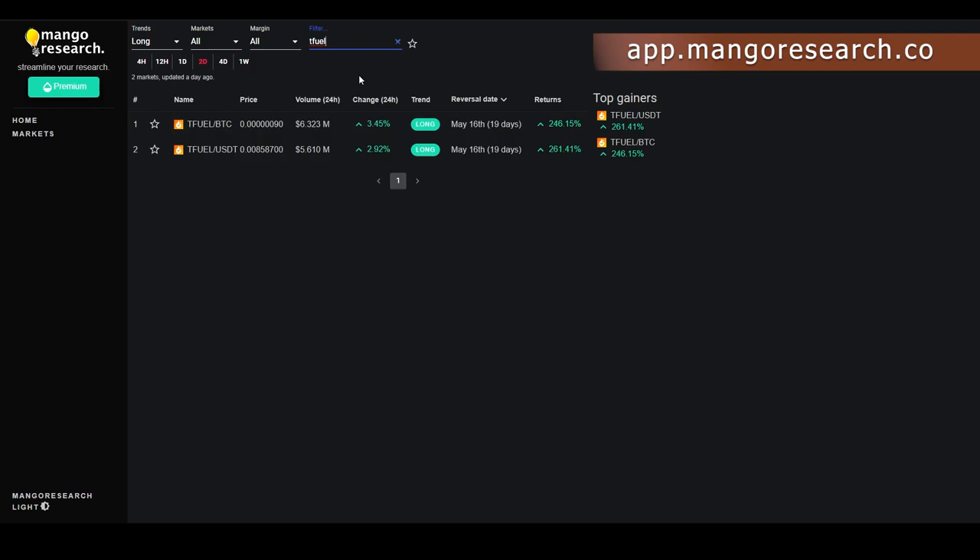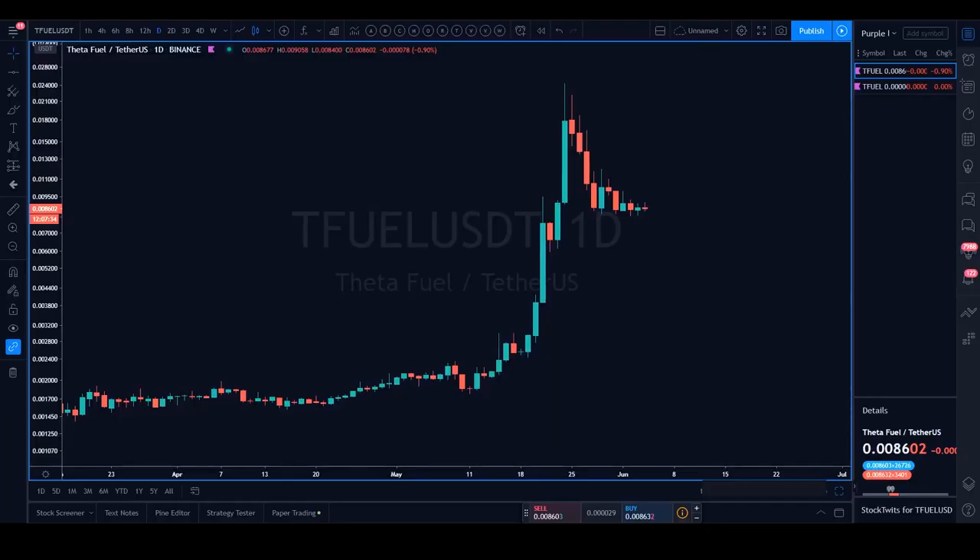We cannot ignore the fact that TFuel took a 60% dump to the downside. The question is whether there's more upside or if the trend is done and we're moving down from here. Moving on to the lower timeframes — the four-hour trend signals show that both TFuel BTC and TFuel USDT flipped long four hours ago.